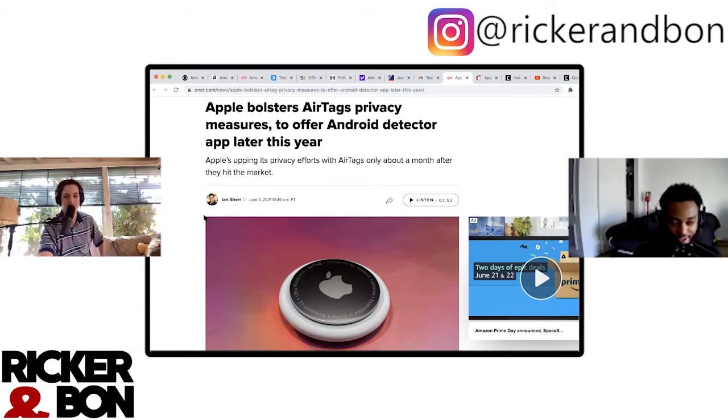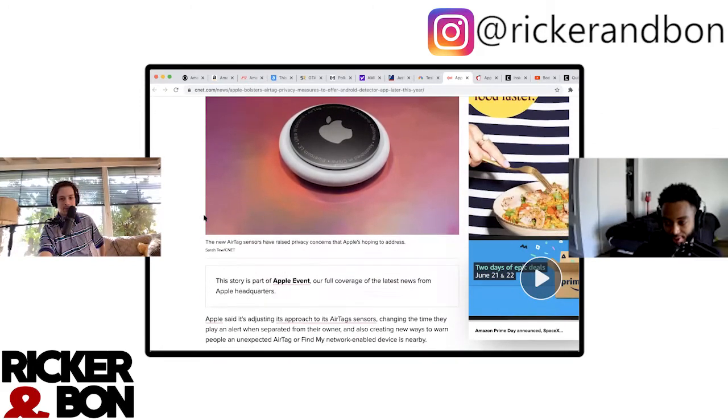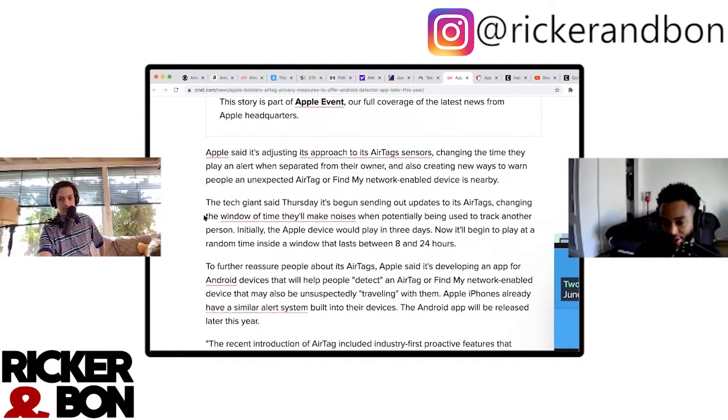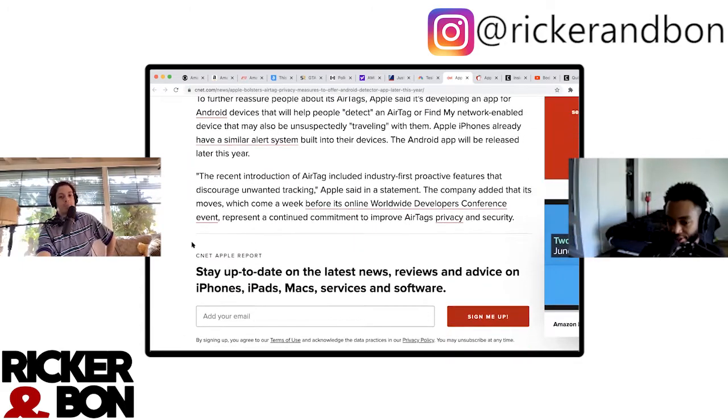Apple is offering other companies a choice to basically allow them to use their existing products with Find My iPhone. So if you have a Tile, you can use it with Find My iPhone. But that's basically just giving Apple more customers. And if you have an iPhone, why wouldn't you get AirTags over Tile? It's the ecosystem — it's just so smooth. You gotta have that moat. Apple's nasty with it.